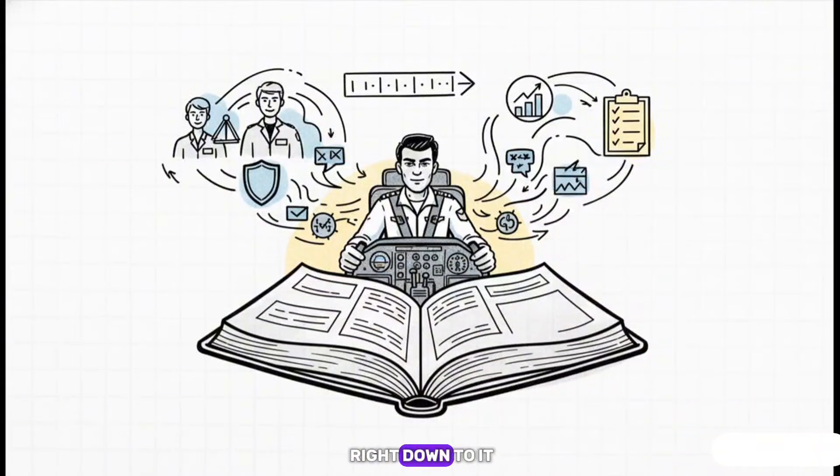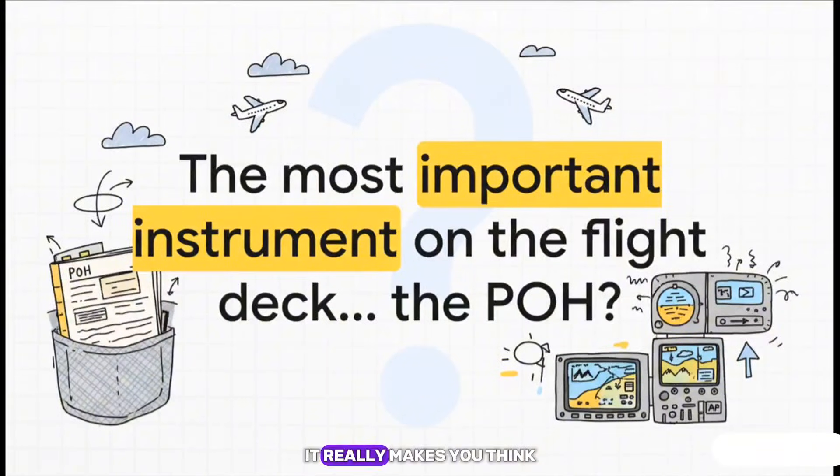When you get right down to it, the POH isn't just a book. It's the collected wisdom of thousands of engineers and test pilots — all the hard lessons learned over decades of flying, all put down on paper. It's the pilot's most trusted partner in the cockpit, giving them the data, the rules, and the answers they need to fly with confidence. With all the incredible glass screens, the autopilots, the moving maps — could it be that the single most important instrument on the flight deck is still the one made of paper and ink, sitting quietly in the side pocket, just waiting to do its job?